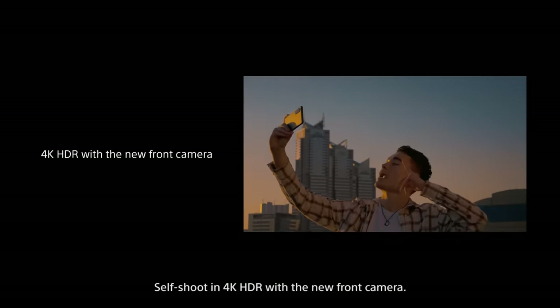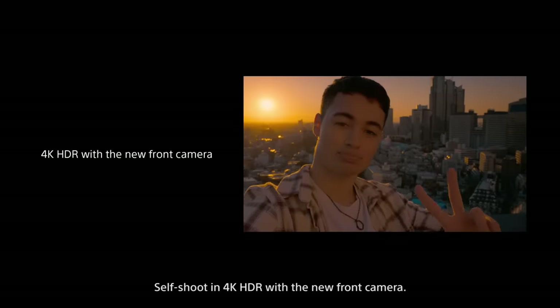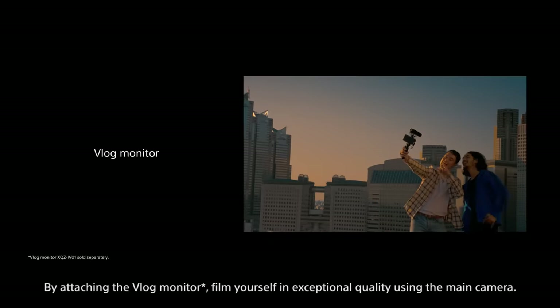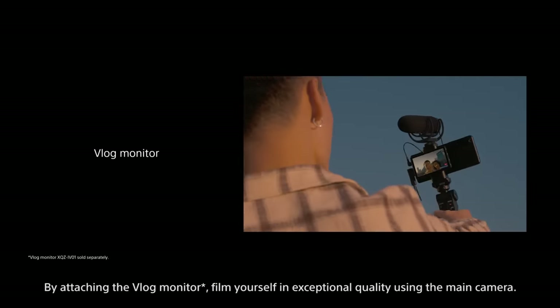Self-shoot in 4K HDR with the new front camera. By attaching the vlog monitor, film yourself in exceptional quality using the main camera.